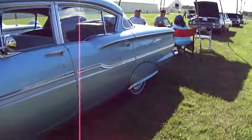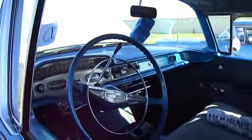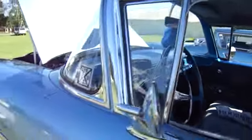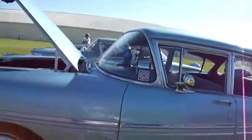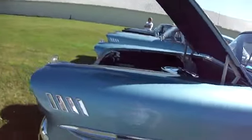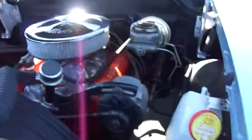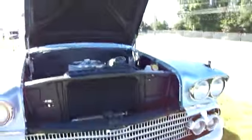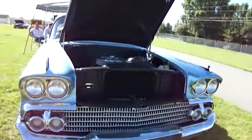Oh, look how pretty that is. That is nice. Biscayne? Different name — B-I-S-C-A-Y-N-E. Look at that. See the whole engine? We're at the Antique Show at the Farmington Fairgrounds, and this is a '58.